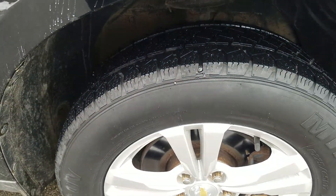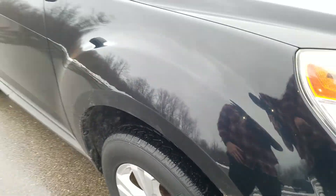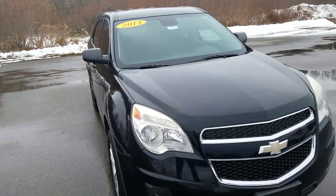Overall, for the mileage and the year, the vehicle is in good condition. Again, this was a video of this 2012 Chevy Equinox. Thank you for watching.